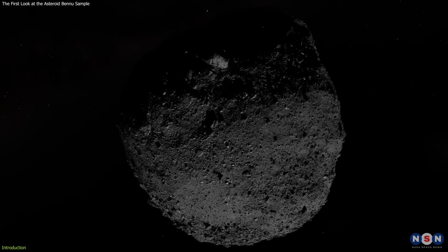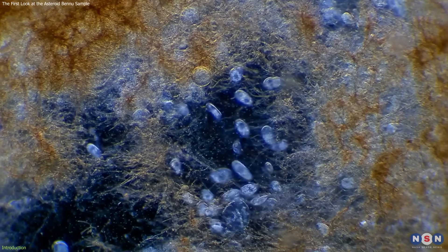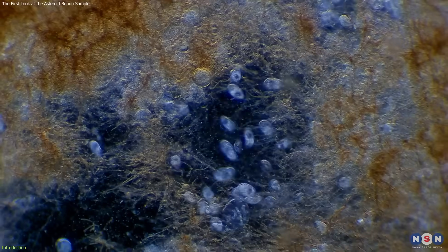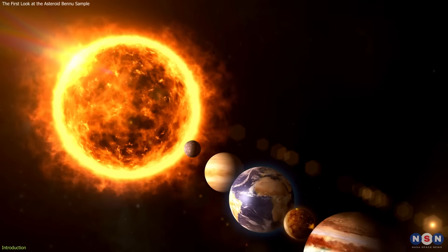The sample suggests that the asteroid Bennu may have originated from an ancient ocean world that was once habitable. That's right — a world that could have had water, organic molecules, and maybe even life. How is that possible? And what does that mean for our understanding of the origins of life and the solar system?